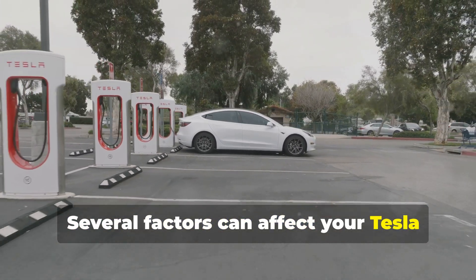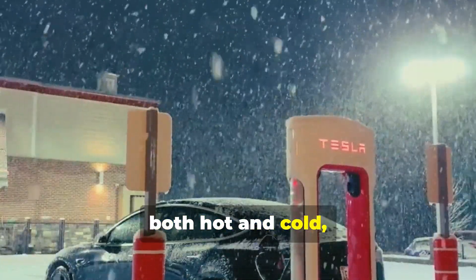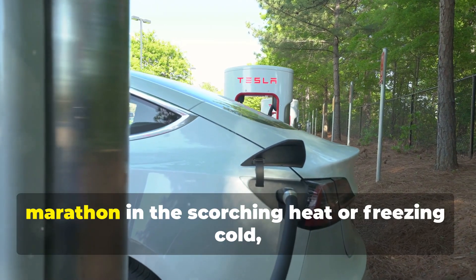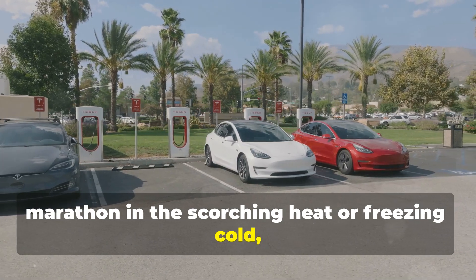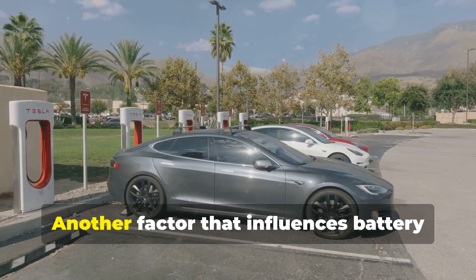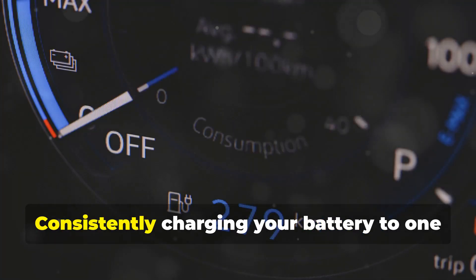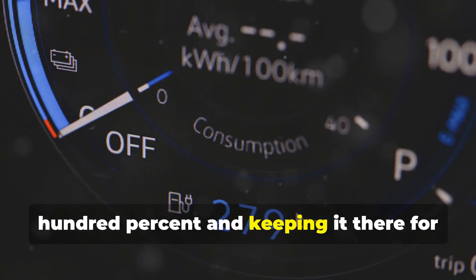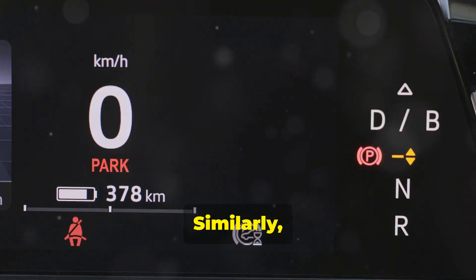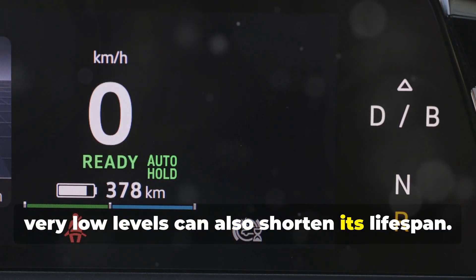Several factors can affect your Tesla Model S battery's health and longevity. Extreme temperatures, both hot and cold, can put stress on the battery, leading to faster degradation. Just like you wouldn't want to run a marathon in scorching heat or freezing cold, your Tesla's battery prefers moderate temperatures for optimal performance. Another factor that influences battery health is charging habits. Consistently charging your battery to 100% and keeping it there for prolonged periods can accelerate degradation. Similarly, frequently letting the battery drop to very low levels can also shorten its lifespan.